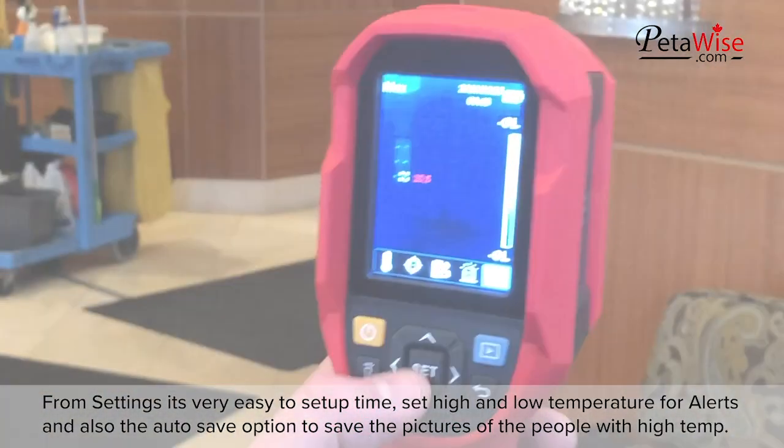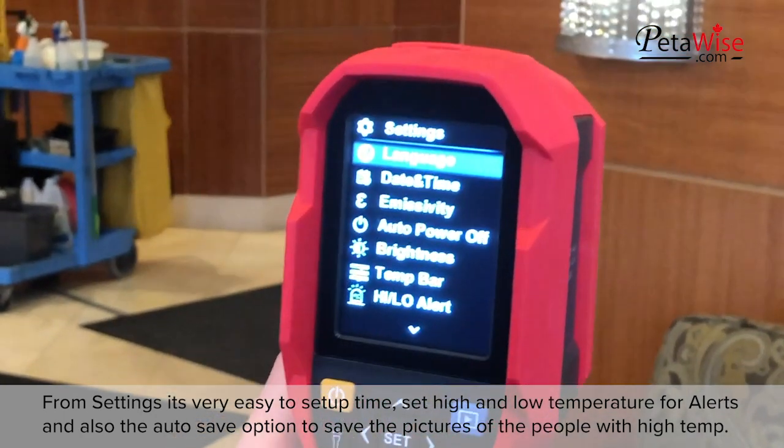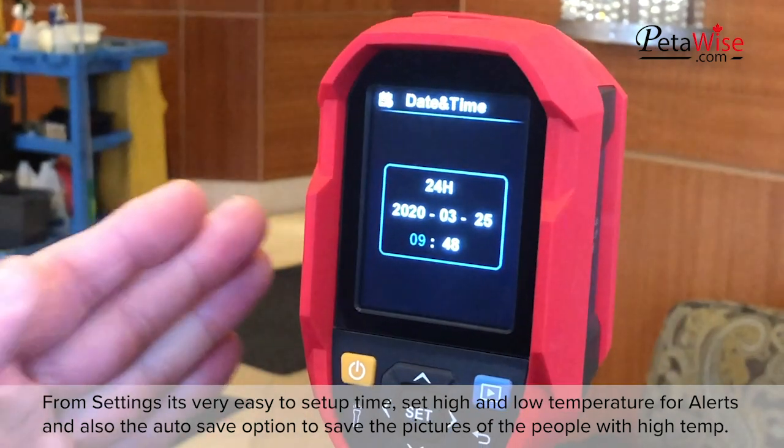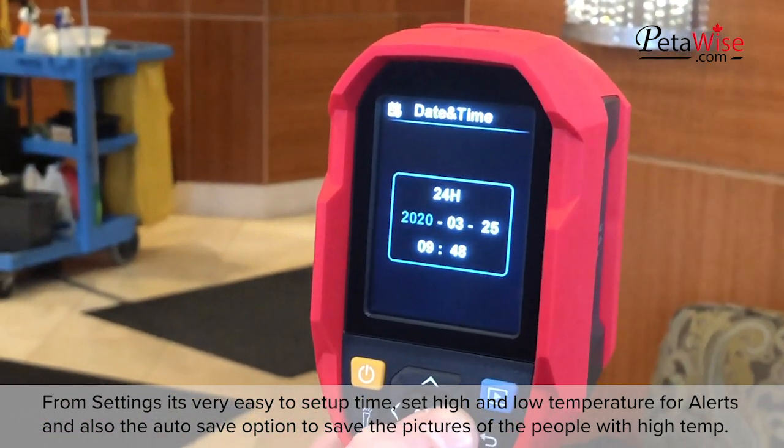From settings, it's very easy to set up the time, set high and low temperature for alerts, and also the auto save option to save the pictures of the people with high temperatures.